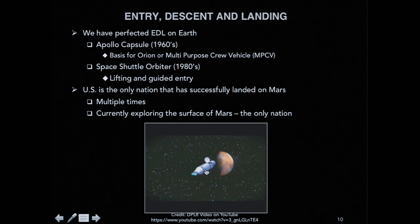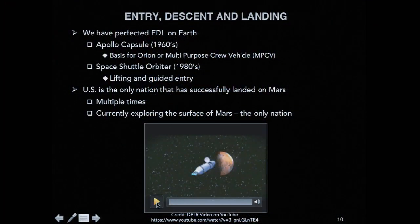We have done amazing things — we brought astronauts back from the moon through entry, descent, and landing through Earth's atmosphere. We built the shuttle, a lifting body like an airplane that generates lift, and ferried millions of pounds back and forth to the station with astronauts safely on board. So what's the challenge of Mars? I have two colleagues that have explained this challenge in a video.